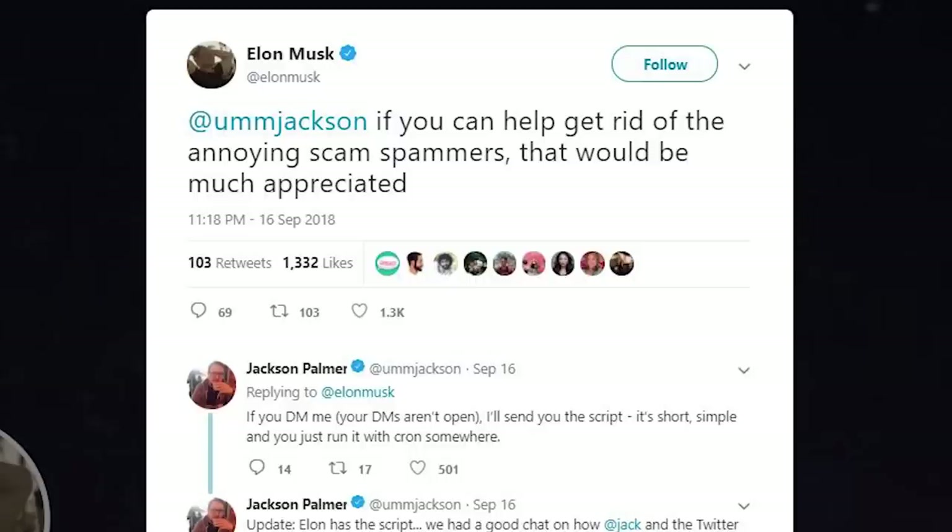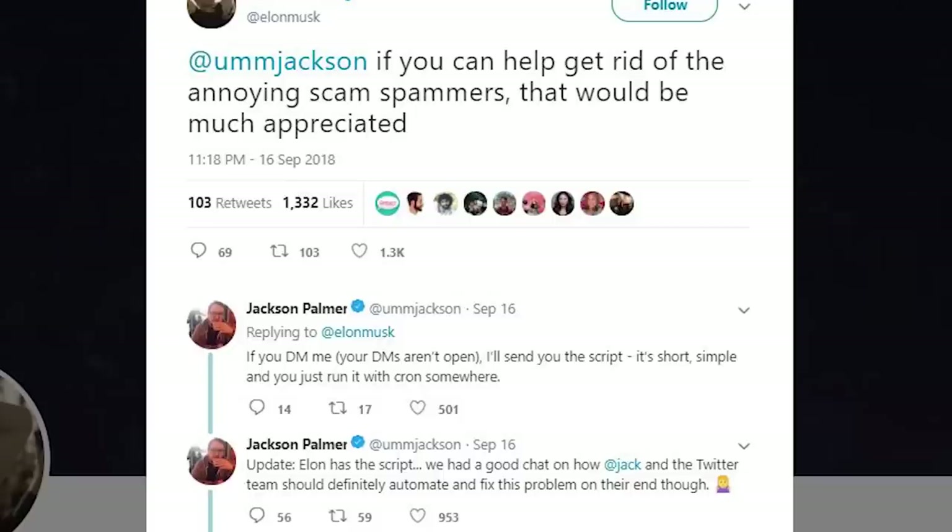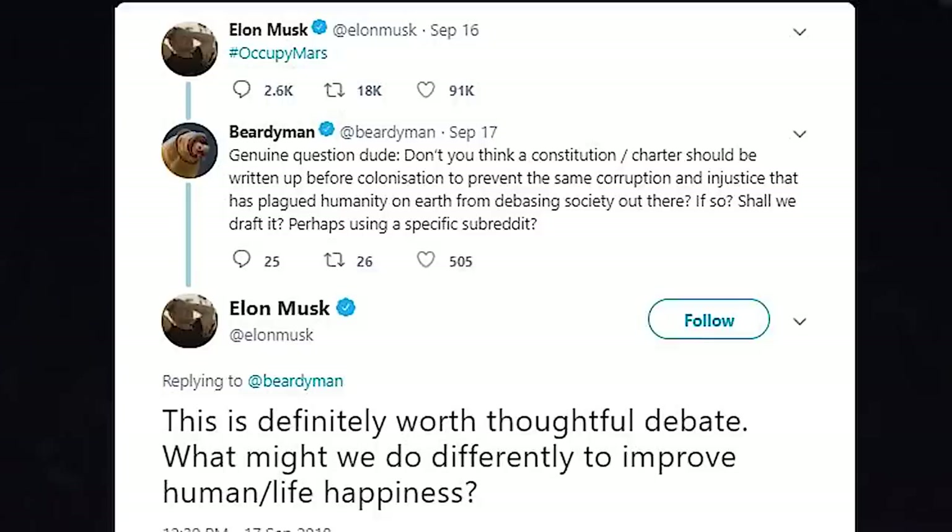It's time for Elon's Tweets of the Week. Elon gets help with scam spammers. He got help from Um Jackson. Elon said: if you can help get rid of the annoying scam spammers, that would be much appreciated. And he did — sent some script and they chatted about running it. Here's the thing: if you're Twitter, help out your platform. I don't use Twitter and that's one of the reasons why. What looks just like Elon's account is a spam Bitcoin guy trying to steal your Ethereum, tweeting right after Elon does.